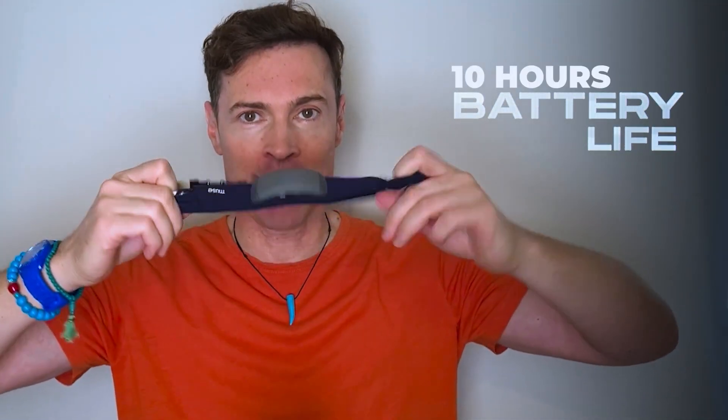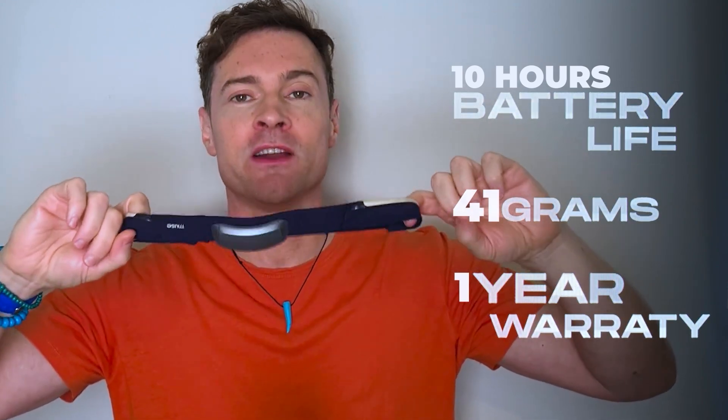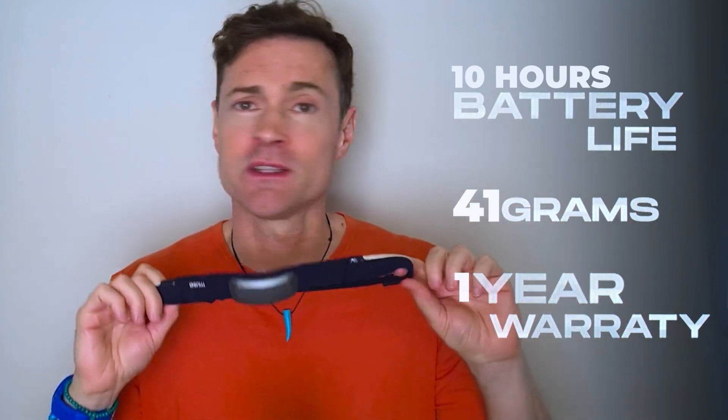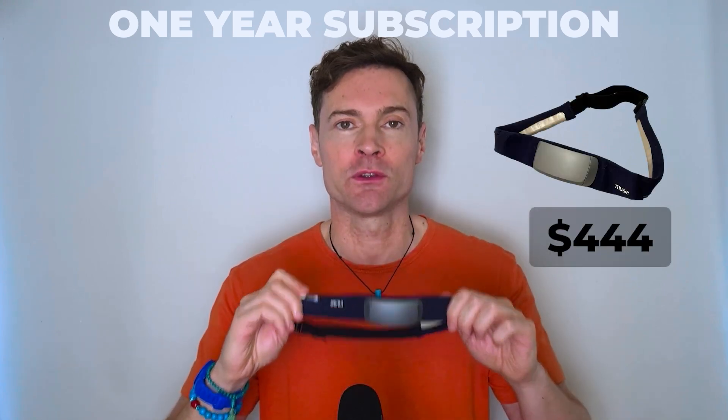The device has 10 hours of battery life, it weighs just 41 grams, it has a one-year warranty and a 30-day return period, so if it doesn't work for you, you can get your money back. It costs $399 US for the device, which you can use with other apps, but if you want a one-year subscription to the Muse app included, then it's $444. There's also a saving if you use the link below.